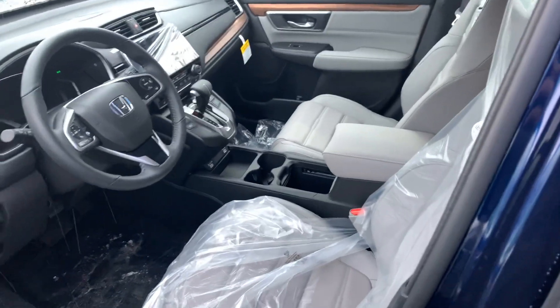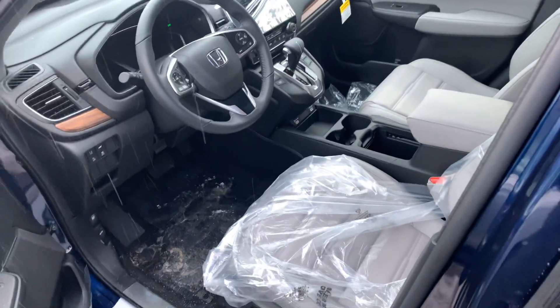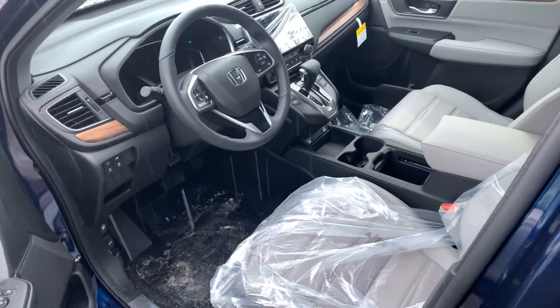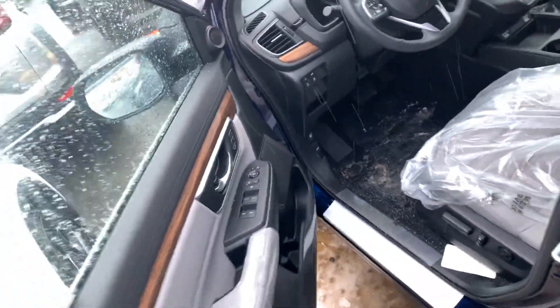I'd love to go over all the benefits and features with you in person and answer any questions you may have. This vehicle is loaded with heated seats, premium leather, Apple CarPlay, Android Auto, moonroof, infotainment system, Honda Sensing, and power everything, including memory seats for up to two people.